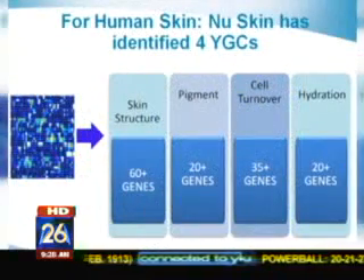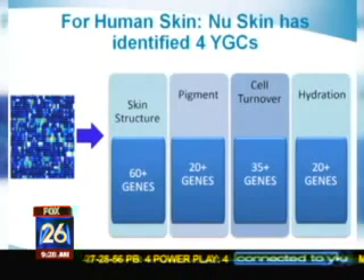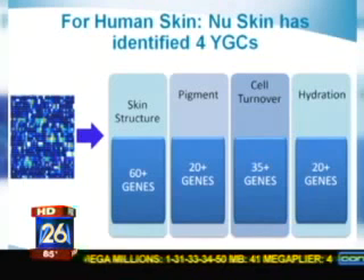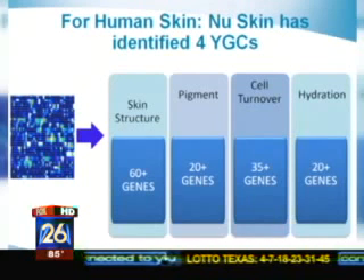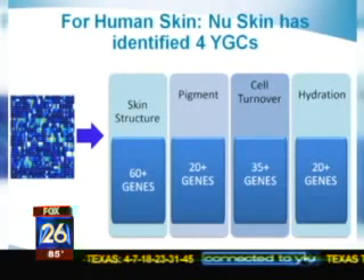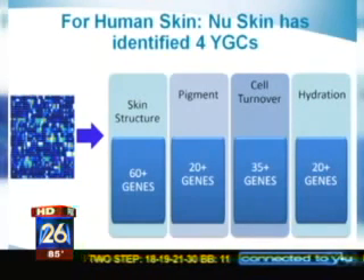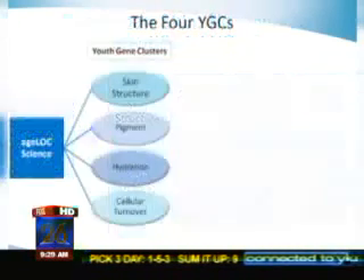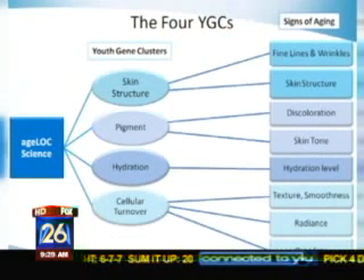If I can show the next slide, you see those four youth gene clusters that New Skin has patented, along with Stanford, Harvard, and Purdue universities. That's where most of our research is being done. We also have about 115 scientists in our own company doing this research. So, essentially, we can do the analysis of this gene chip, and we can now reset those genes, as it were.